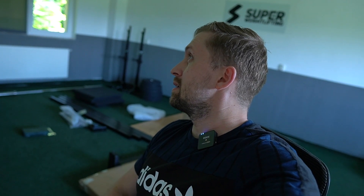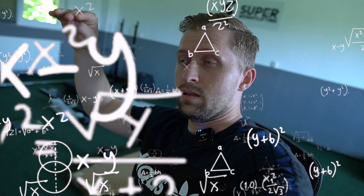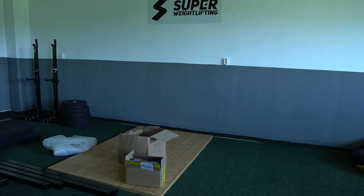This building is quite old and it's on the second floor, so we can't drop weights. It will be very hard to do clean and jerk up to 160, 170, 180, or probably 200 kilos and to control when you throw the barbell down. That's why we chose to close this one and find something else.